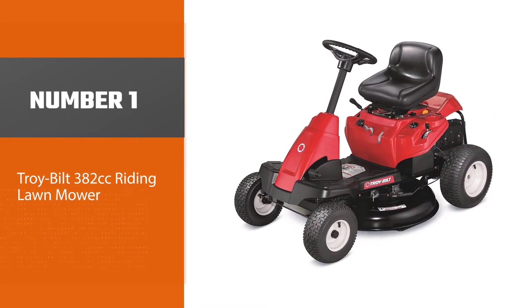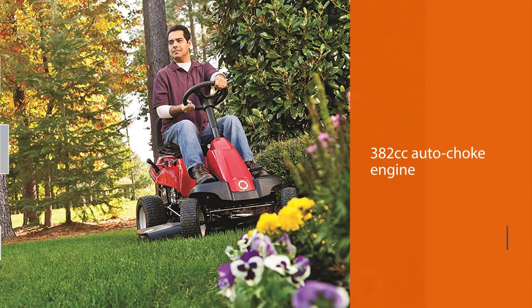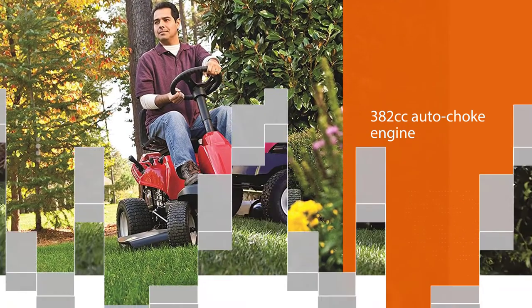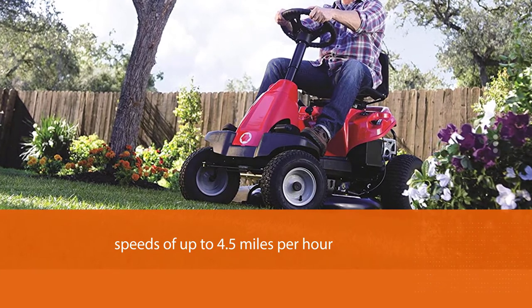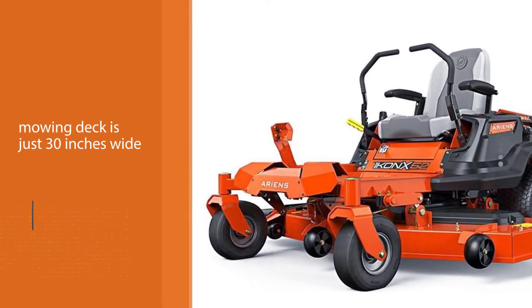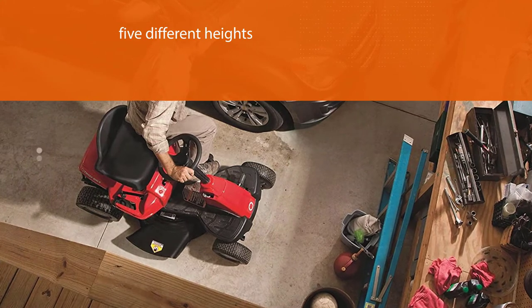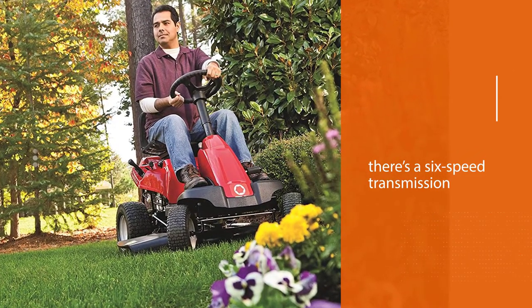Number one, most popular: Troy-Bilt 382 cubic centimeters riding lawnmower. If you're looking for a machine for weekend mowing of smaller areas, consider Troy-Bilt's premium neighborhood model. Its 382 cubic centimeters auto choke engine will deliver speeds of up to 4.5 miles per hour and is built to last. The mowing deck is just 30 inches wide and can be adjusted to five different heights. There's a six-speed transmission, and the engine is designed to offer clean performance. There's a 1.3 gallon fuel tank, and a nice touch is the fuel sight window allowing you to check the level of the gas easily.